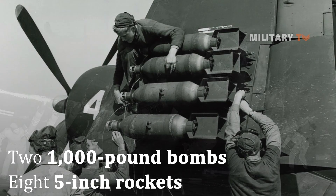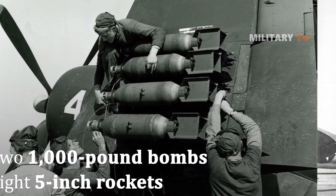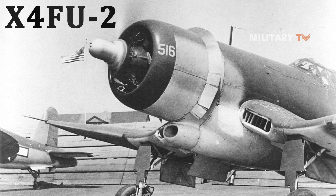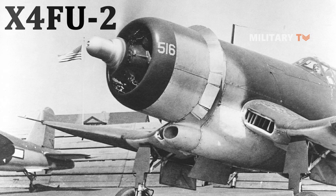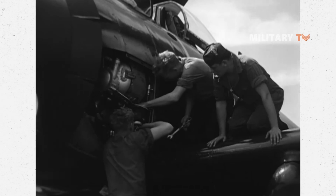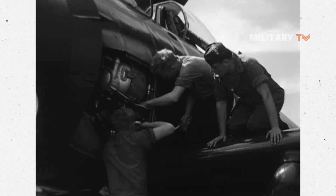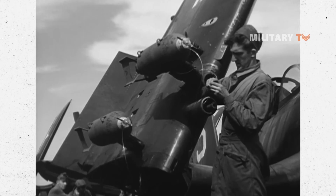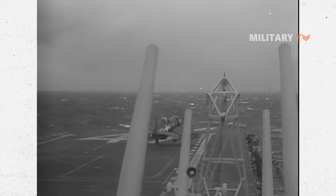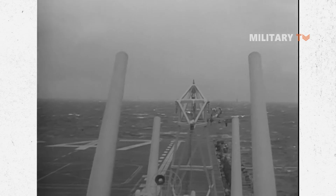In contrast, the F4U-1P served as a photoreconnaissance platform, and the XF4U-2 was an experimental night fighter. The F4U-2, based on the F4U-1, was yet another night fighter variant. There was also the XF4U-2 as a late-war night fighter that operated in the VFN-75 and VFN-101 squadrons.